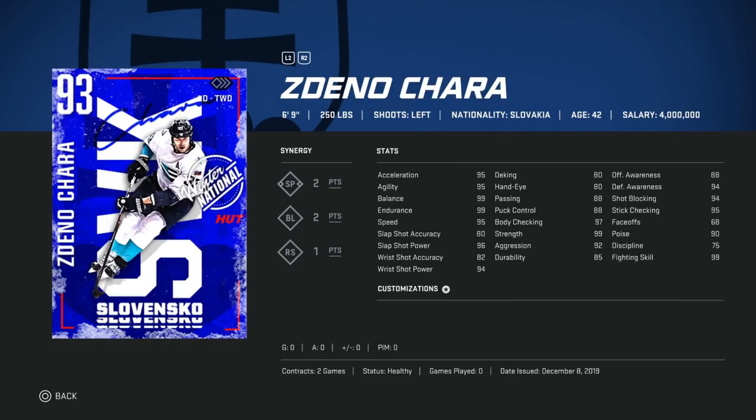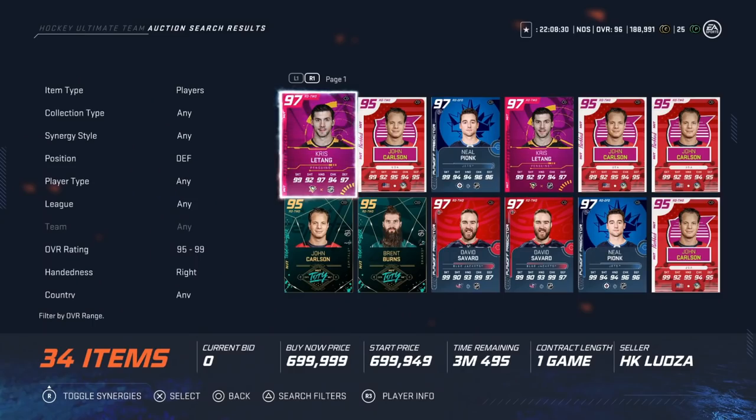At number one is the 93 overall Zdeno Chara. There is no card in this game — and I don't think they'll release one — that feels like this card. When you're playing against it you can just tell: it's so hard to get around him entering the zone, so hard to cycle against him. He can just flick and bump you. Shot power in the high 90s, 95 speed, balance at 99 — stat-wise he's not as good as Hedman, but that size alone makes him the best card in the game. He's been out since early December and still costs 600-700k coins.